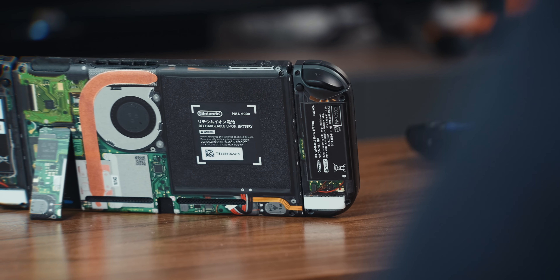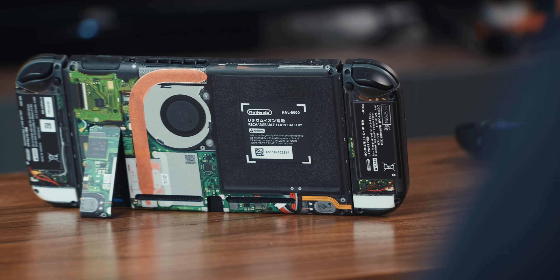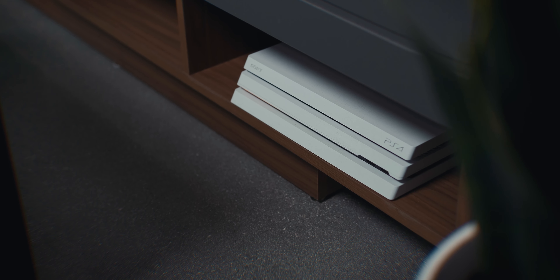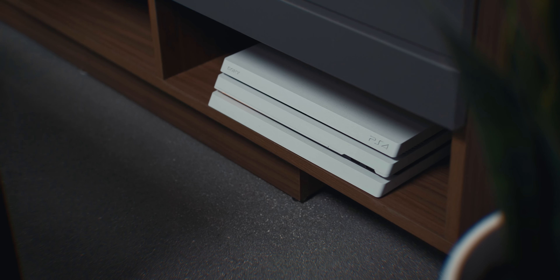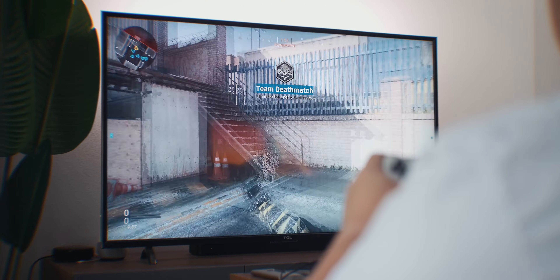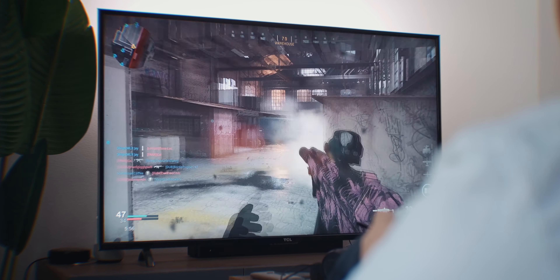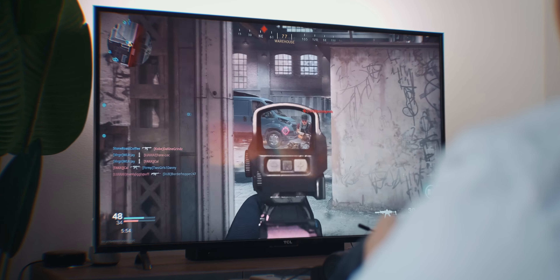My Switch is using the new teardown skin from dbrand, our channel sponsor. They just dropped these new teardown skins a few weeks ago that showcase what the inside of your device looks like. I have one for my iPhone 11 Pro as well, and they make it for a few other devices too. Check out the first link in the description below. Shout out to dbrand for sponsoring this channel and this video.